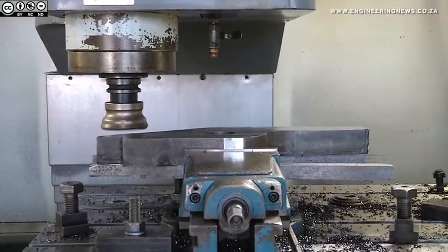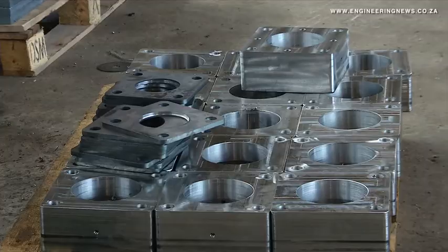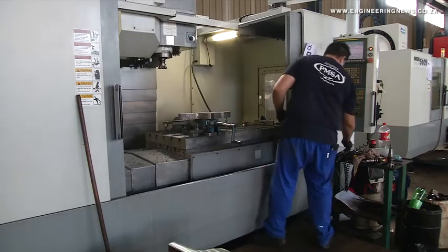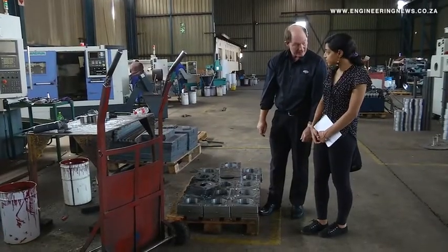The Ultra 3000 comprises a number of different components combining the latest global technologies, subsequently allowing it to produce the fastest, most stable and vast quality concrete products that any machine in the world can make. PanMixer South Africa Joint MD Walter Ebling elaborates.